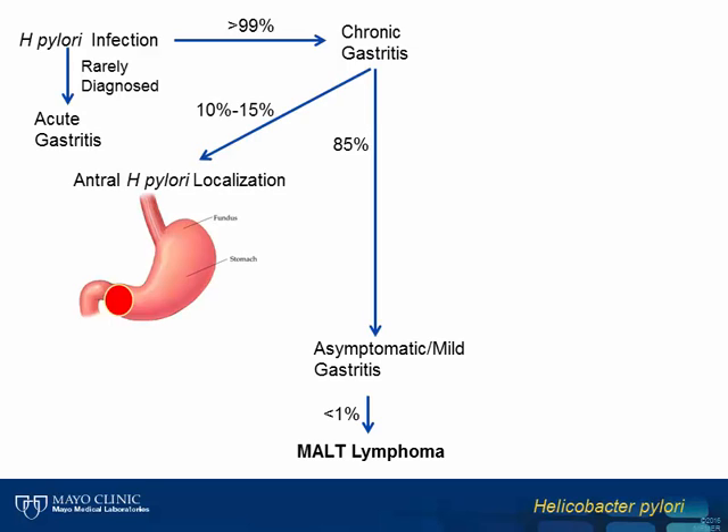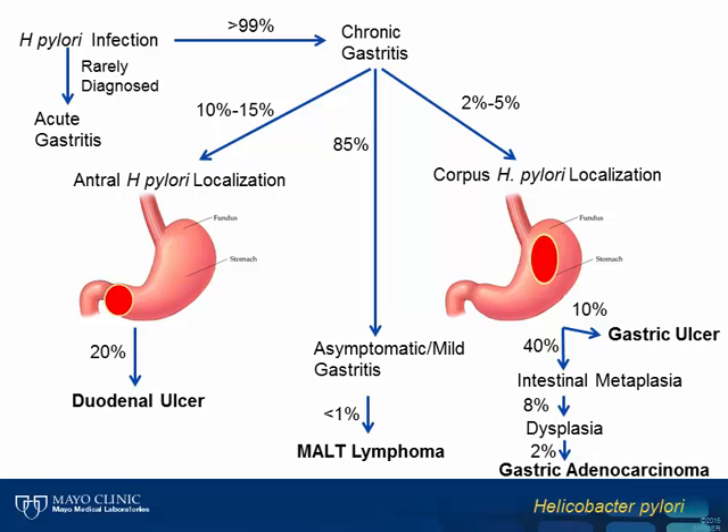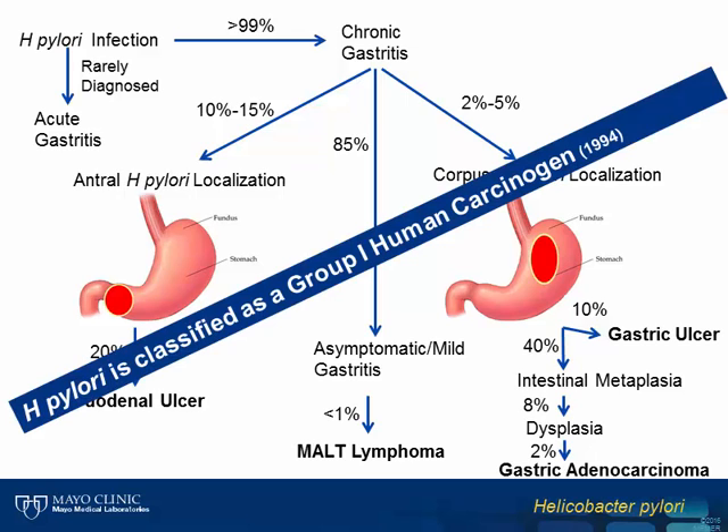In approximately 10% to 15% of individuals with chronic infection, H. pylori will localize antrally in the stomach, and among these individuals approximately 20% are expected to develop a duodenal ulcer. In the remaining 2% to 5% of individuals, H. pylori will localize to the main body, or corpus, of the stomach, and is associated with the development of gastric ulcers in roughly 10% of these patients. Finally, a very small percentage may develop gastric adenocarcinoma, and due to its repeated link with malignancy, H. pylori was classified as a Group 1 human carcinogen by the World Health Organization in 1994 and remains the only bacterium classified as such.